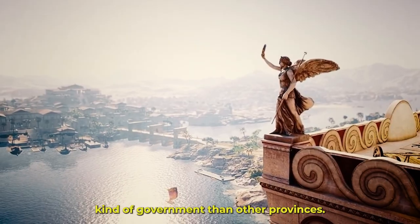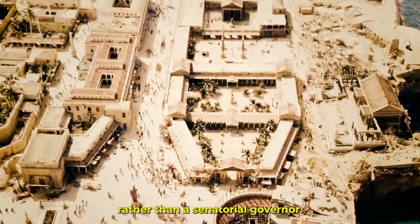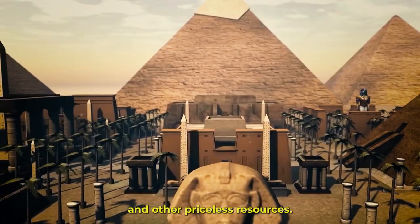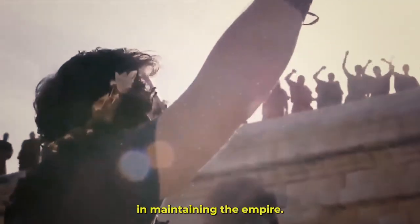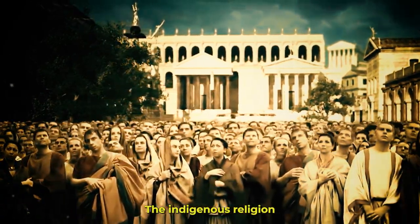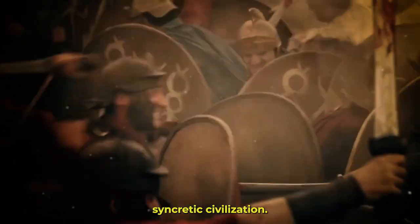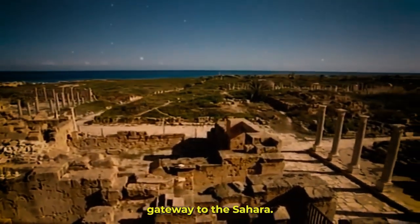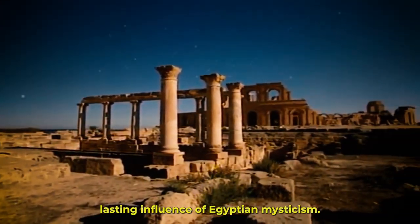Egypt had a different kind of government than other provinces. It was directly governed by an imperial prefect chosen by the emperor, rather than a senatorial governor. As Egypt was in charge of supplying Rome with grain, papyrus, and other priceless resources, this unusual arrangement underscored Egypt's important role in maintaining the empire. The blending of cultures at Egyptus was very remarkable — the indigenous religion and practices of Egypt merged with Hellenistic and Roman influences to create a distinctive syncretic civilization. The devotion of the goddess Isis expanded across the empire, demonstrating the long-lasting influence of Egyptian mysticism.